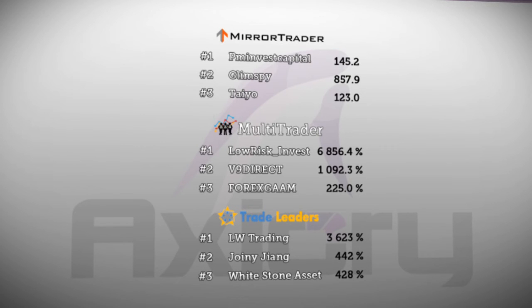Next, trade leaders: LW Trading recorded the biggest gain today when it rose 76 percent. Johnny Jang also rose and added four percent, holding second place. And in third place, Whitestone Asset rose seven percent.